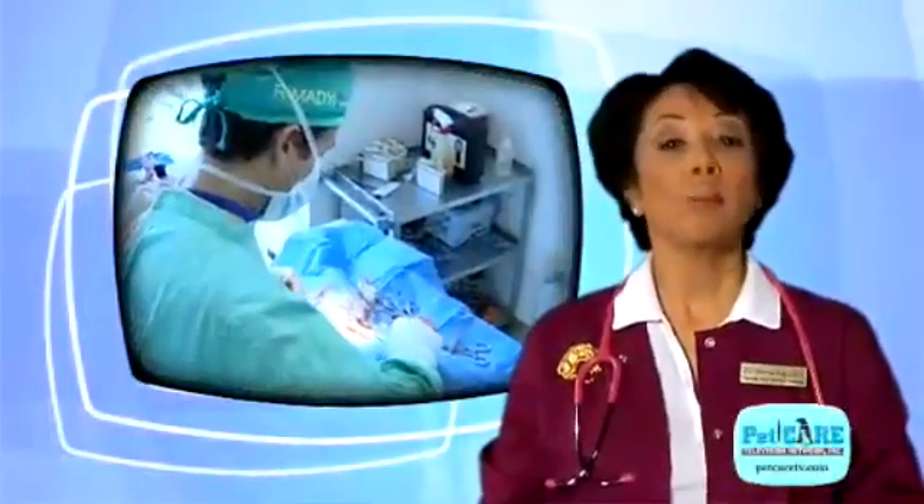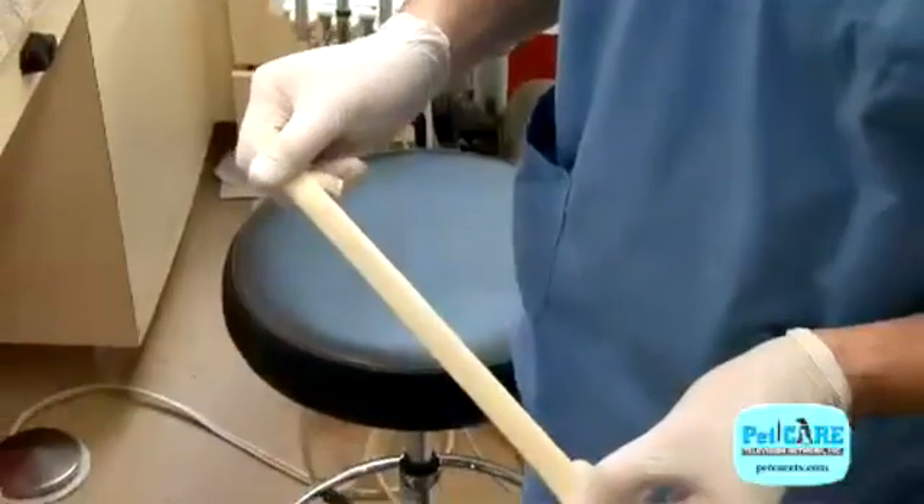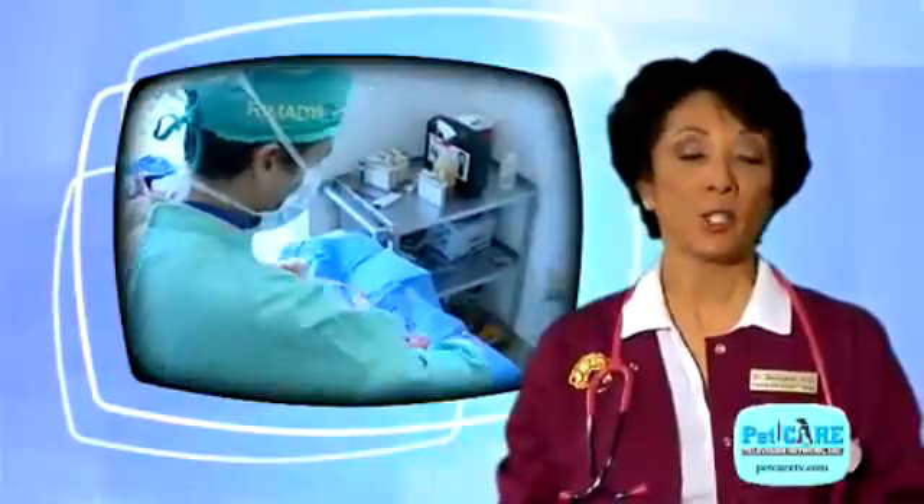Surgical correction may be needed. Special tubes, called drains, might be placed in the abscess pocket to allow the infectious material to escape, or it may be necessary to remove diseased tissue from the area.